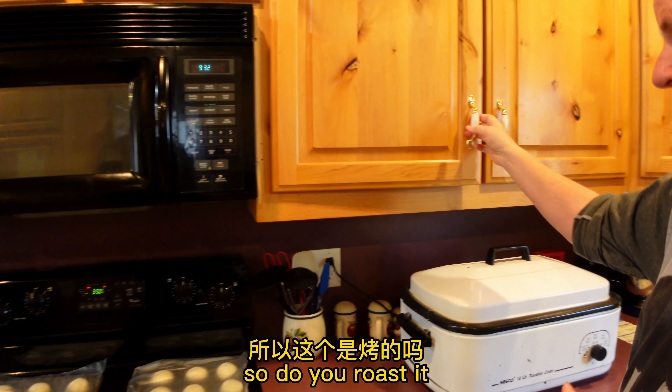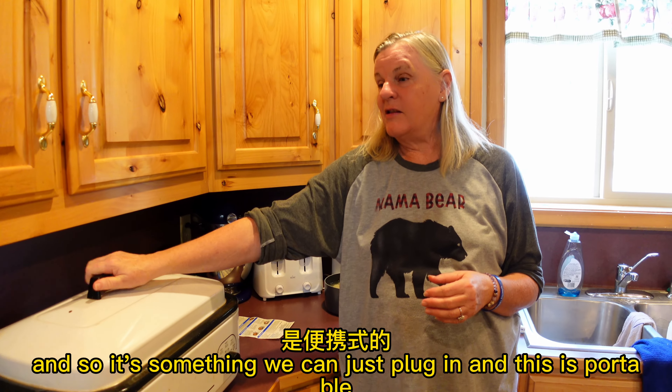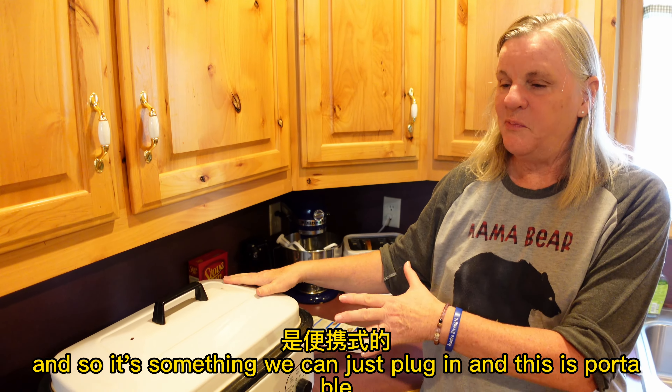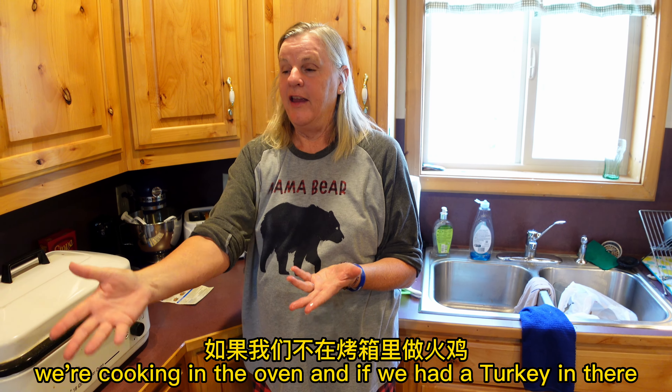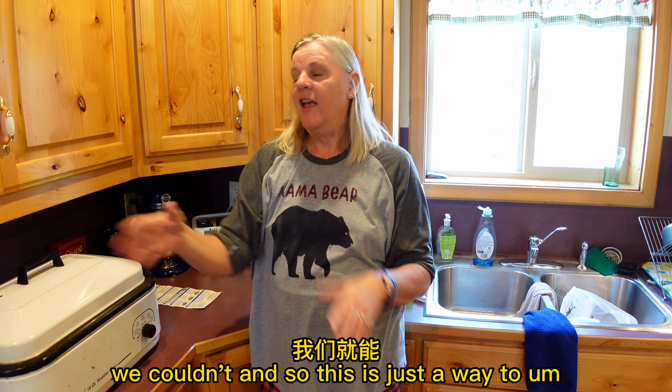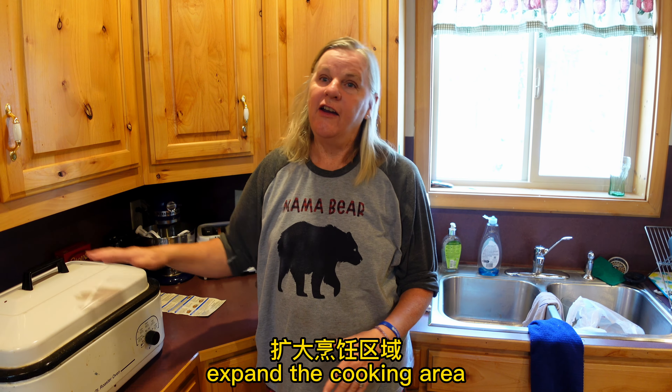So do you roast it? Yeah, this is a roasting pan and it's something we can just plug in — it's portable. That way it frees up the oven because we have a lot of other things cooking in the oven. If we had a turkey in there we couldn't. So this is just a way to expand the cooking area.